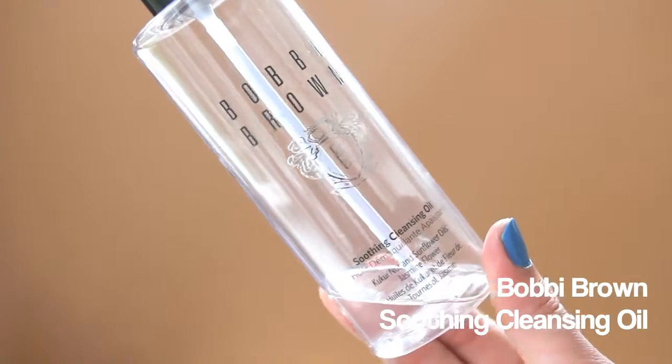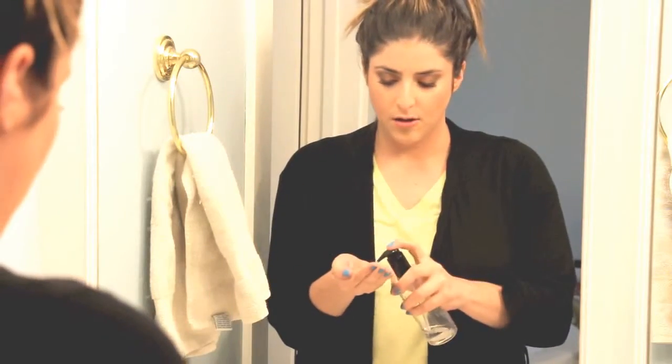First off, I've got a full face of makeup left from what I put on that morning. What I like to go in with is a cleansing oil. Recently I've been finishing up this Bobbi Brown soothing cleansing oil — I do have another one of these, I love it. It's a thin formula, very similar to the MAC Cleanse Off Oil, thinner than the Origins, and definitely much thinner than the Josie Maran one. It's definitely one of my favorites.